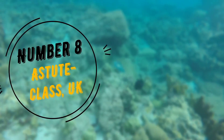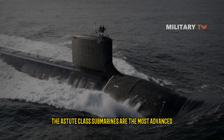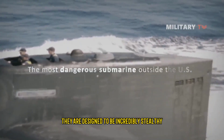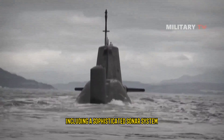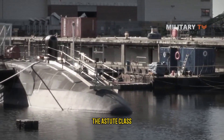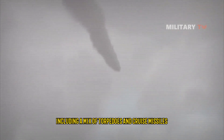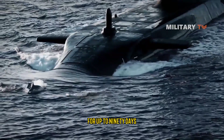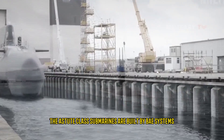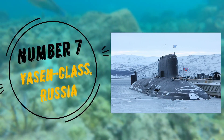Number 8: Astute Class, UK. The Astute class submarines are the most advanced submarines in the Royal Navy. They are designed to be incredibly stealthy and are equipped with a variety of advanced technologies including a sophisticated sonar system and a state-of-the-art combat system. They are also equipped with a variety of weapons including torpedoes and cruise missiles, and are capable of remaining submerged for up to 90 days. The Astute class submarines are built by BAE Systems and are used by the Royal Navy.